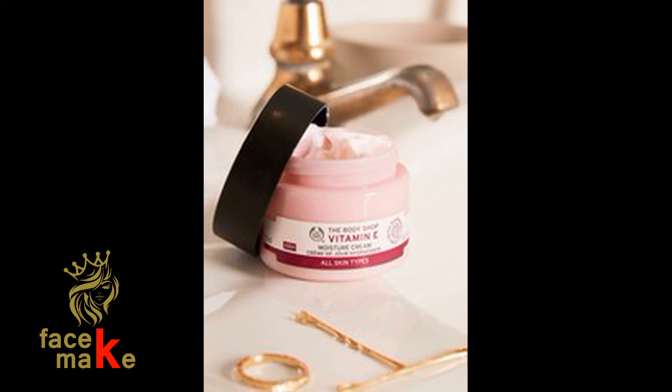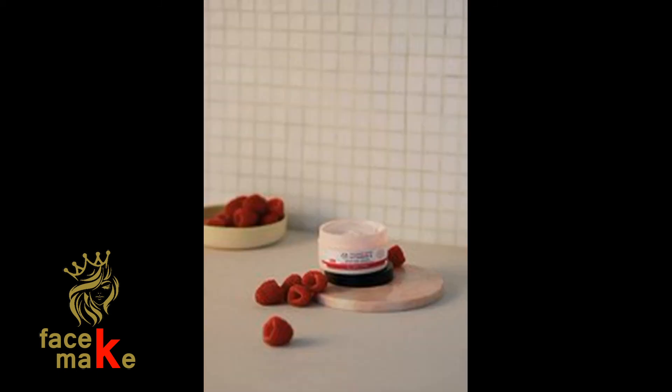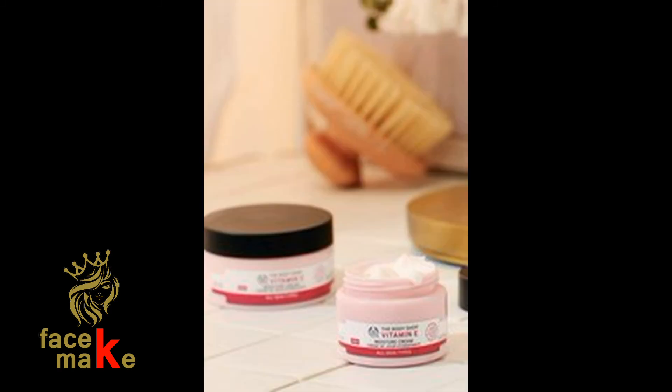How to use: smooth onto skin with your fingertips, being careful to avoid the area around your eyes. To hydrate every day, use with our full Vitamin E skincare range for serious levels of daily hydration.